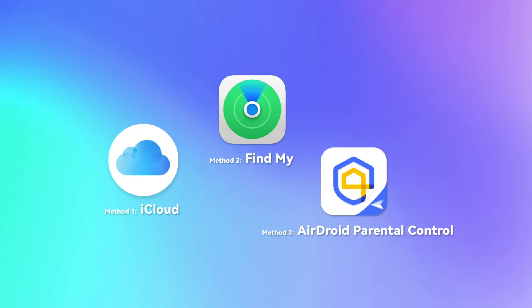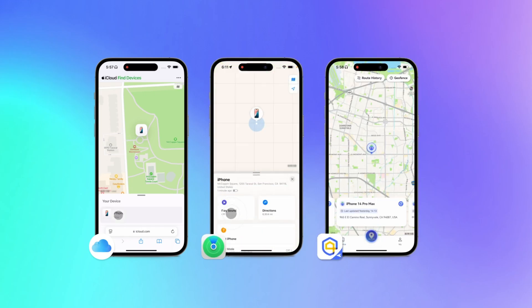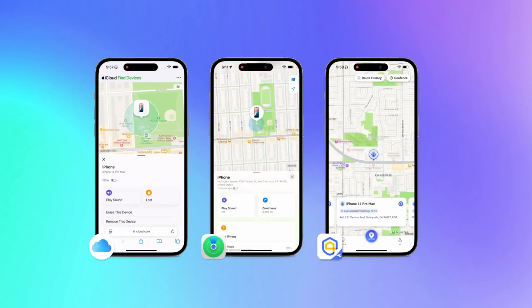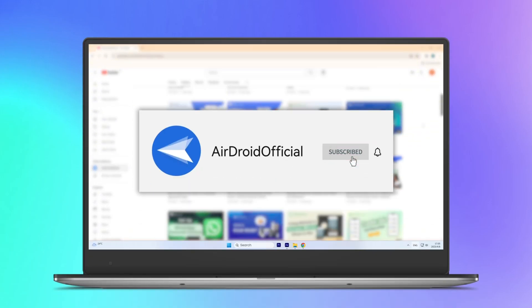These are three simple ways to find a lost iPhone from any device. I hope this helps you. Remember to enable these features in advance so you can find your device more quickly if it gets lost. If you liked it, give the video a thumbs up, and I will see you guys on the next video.